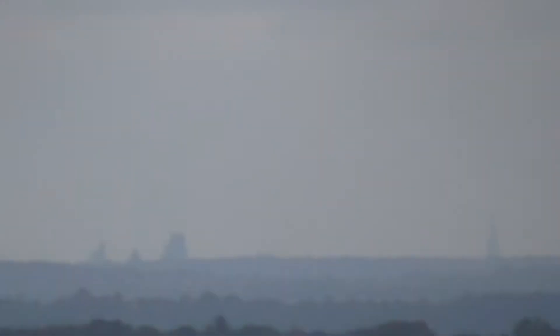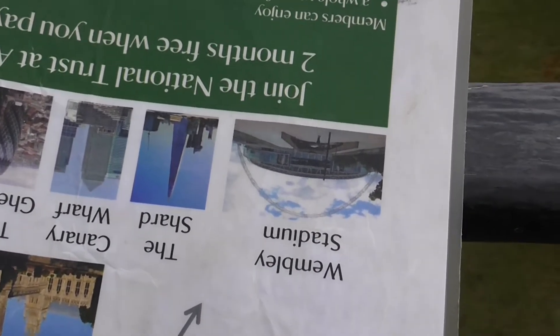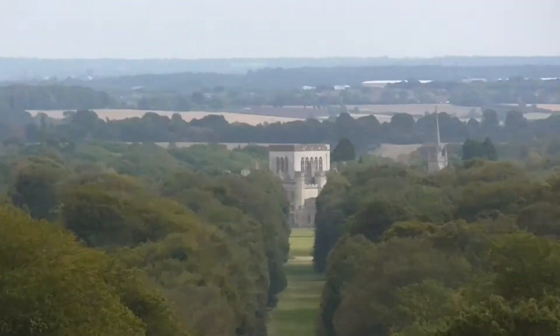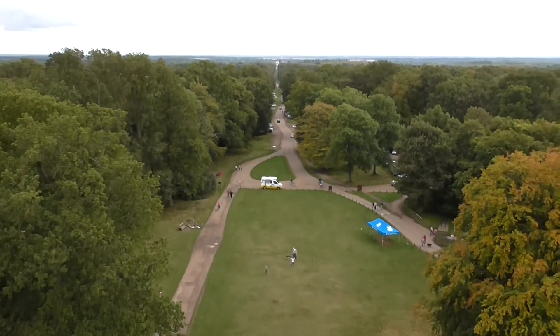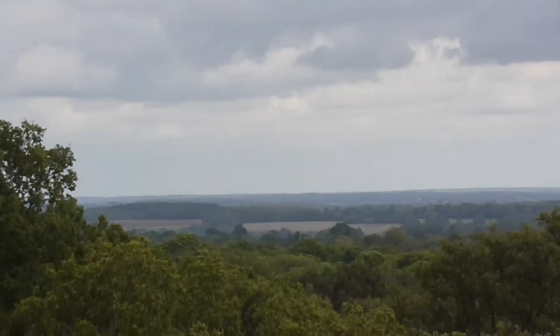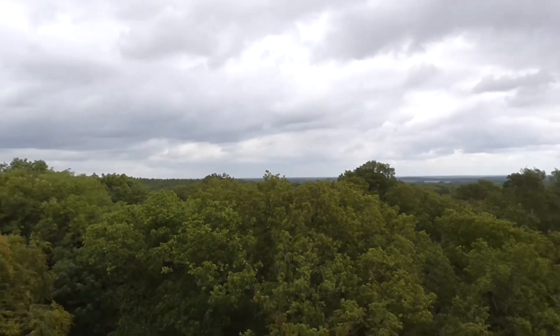That's definitely the Shard. So we can see all the London skyline, pretty much. What else have we got here? We've got the Shard from the stadium somewhere over there. Canary Wharf and the Gherkin. Then we've got Ashwood House just down there. And what have we got to the left? Ivinghoe Beacon, to the left. Over there somewhere. So over there, there's Ivinghoe Beacon.